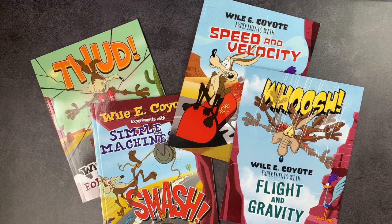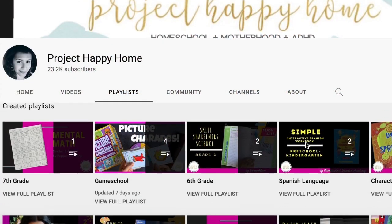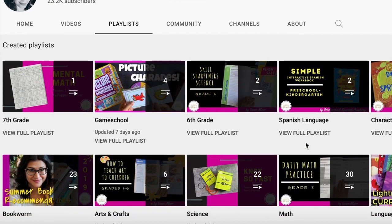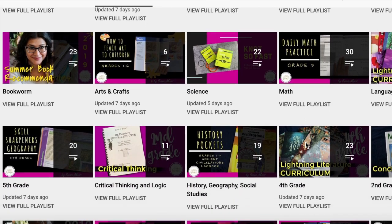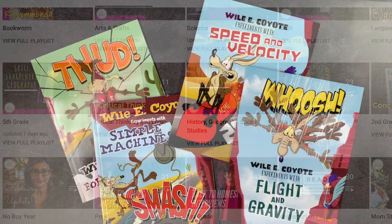Hi everybody, welcome back to Project Happy Home. For those of you who are new here, I'm Tanya, a doctor-lawyer turned homeschool mom of three kids ages 12, 9, and 7. If you're interested in videos about secular homeschooling, raising a child with ADHD, and living a more sensualist lifestyle, you've come to the right place, so be sure to hit that subscribe button down below the video.